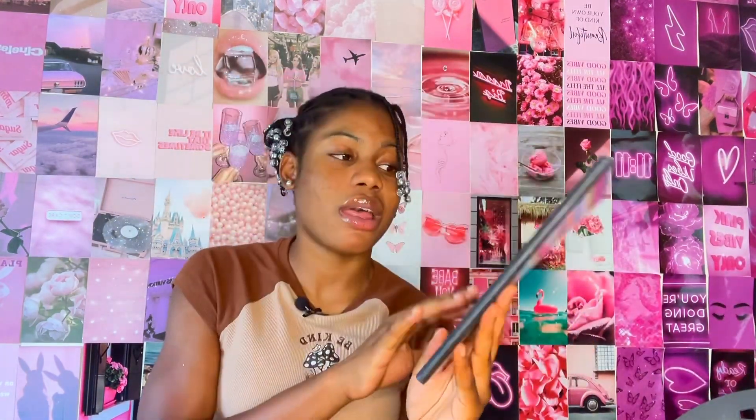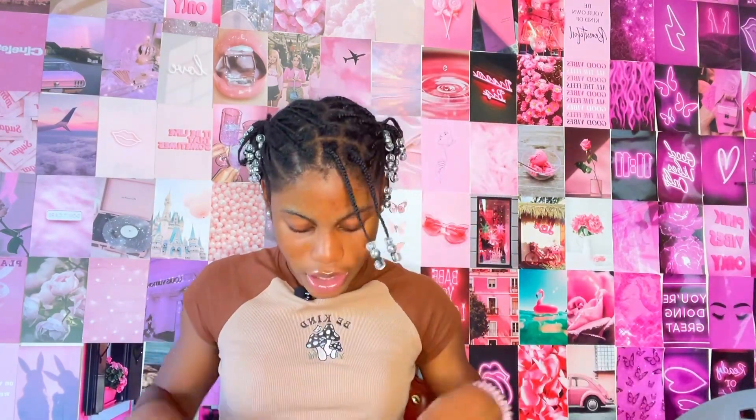The last notebook I have is this one — I got this also for math class. Notice how all the math notebooks are not spirals, because I cannot do spirals in that class. These are striped with beautiful colors — amazing.